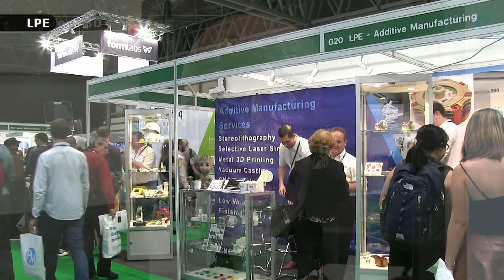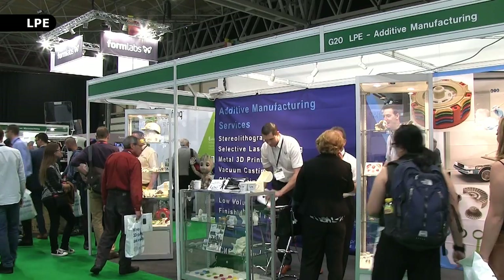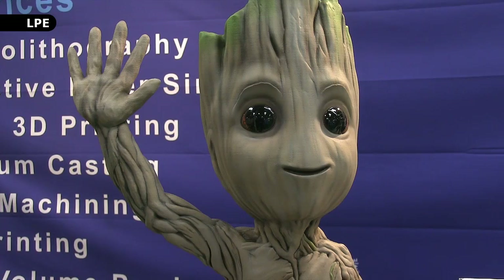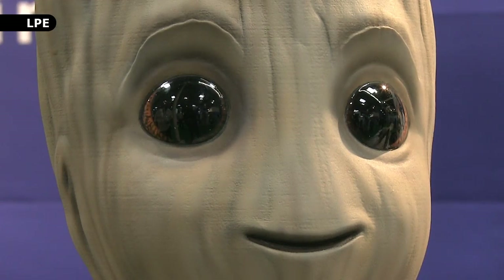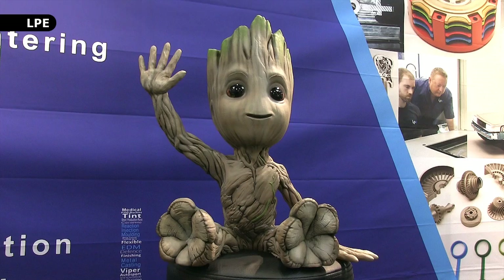Finally, guarding the stand of Laser Prototyped Europe, or LPE, we have this reproduction of Groot from Guardians of the Galaxy. This 3D print is laser-sintered in nylon and very well finished. Amazingly, even the eyes are 3D printed and really bring the model to life. If TCT needs saving from galactic threats, it will therefore be in safe baby tree hands.